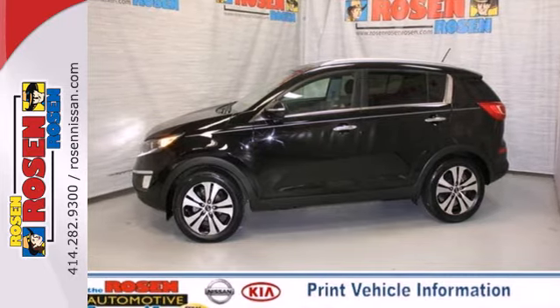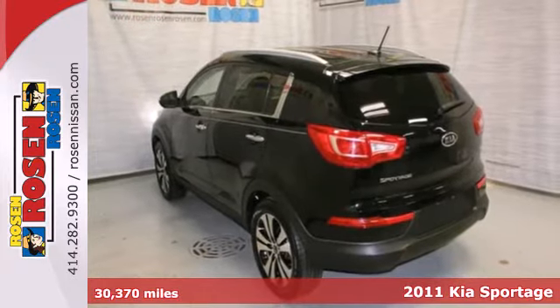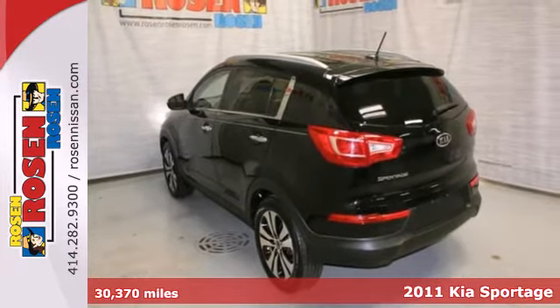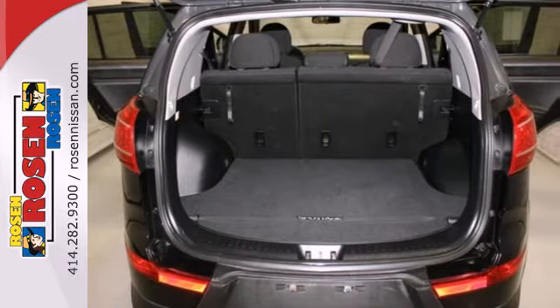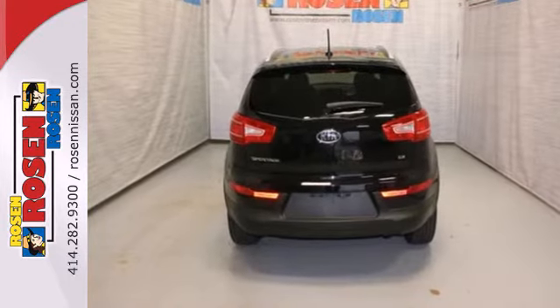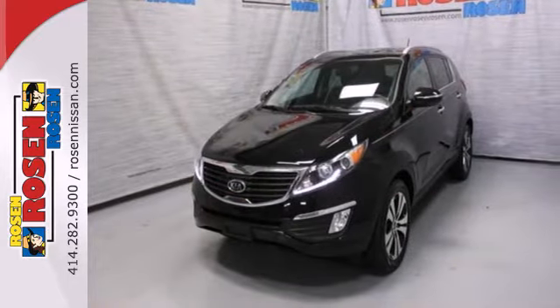Here's a 2011 Kia Sportage. Sporty and safe, it boasts standard features including one-touch power windows, a tire pressure monitor, USB connection, remote power door locks, four-wheel anti-lock brakes, stability and traction control, and a split-folding rear seat back.